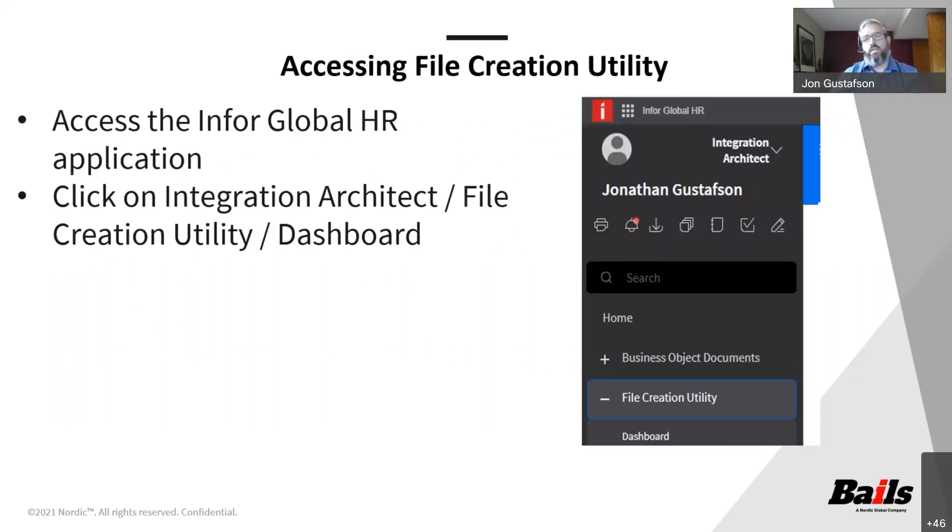As far as accessing the file creation utility, there are a couple of ways. The old way is to go into the administration console, go into configurations, utilities, integrations, and then down to file creation utility. About six months ago, Infor brought in a new menu called Integration Architect, which makes it so much easier to find. You go into the Integration Architect, and one of your options from that will be the file creation utility. From there, you click on your dashboard to see the list of all creations that have been made, as well as the opportunity to build a new one.